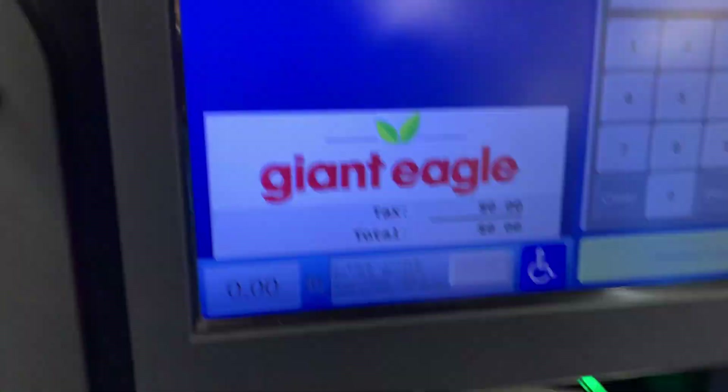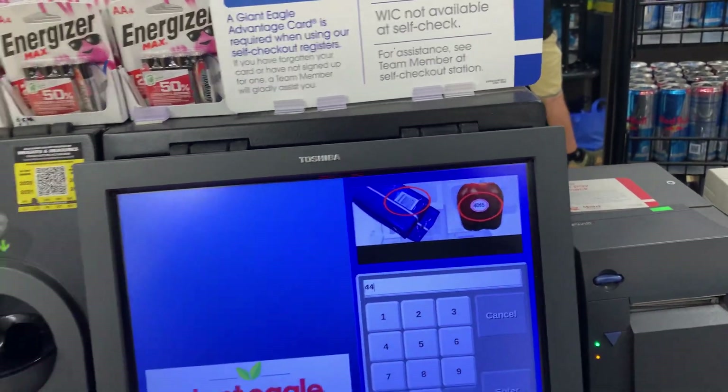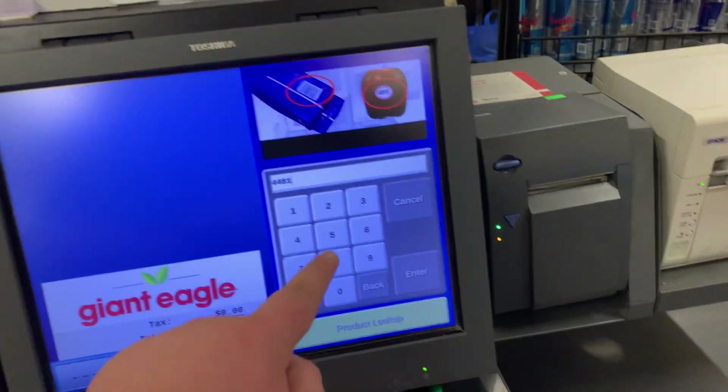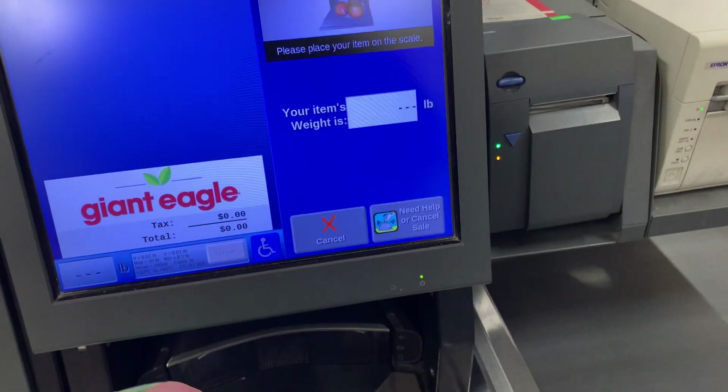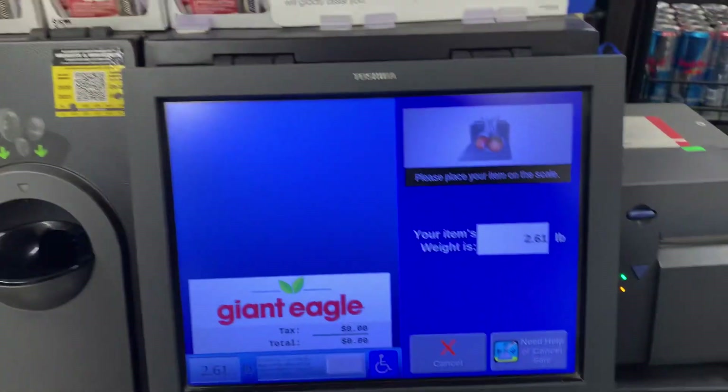Key enter the item VPC or PLU on the keypad: 4, 4, 8, 1. Perfect. There we go. That's perfect.